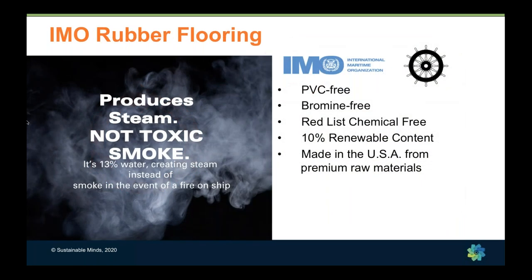Our second case study is IMO rubber flooring — certified by the International Maritime Organization. Sustainability is also about keeping people safe, in this case sailors. The IMO flooring is certified by the International Maritime Organization, made in the U.S., has renewable content, is redlist chemical-free, and in a fire condition on board it produces steam rather than toxic smoke. This is part of sustainability — it's about people.